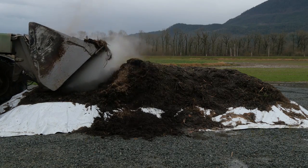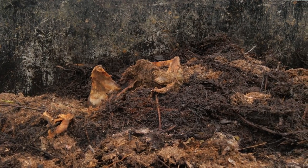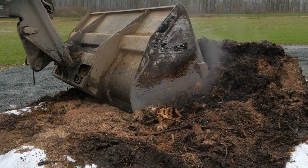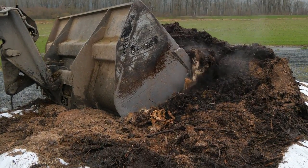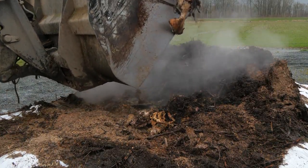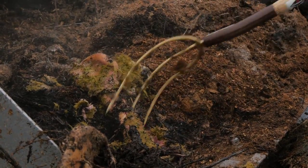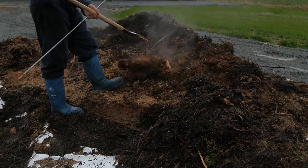If the animal is being composted on the range or on a farm with a lot of available land, the carcass can be left for up to a year to allow further decomposition. Even a simple but well-managed compost process will have a greater likelihood of killing potential disease-causing organisms or pathogens than burial.